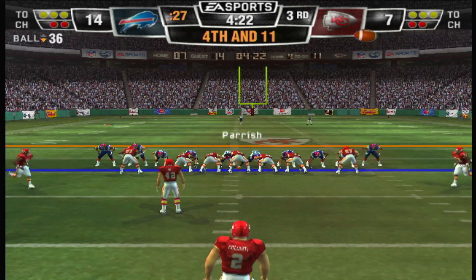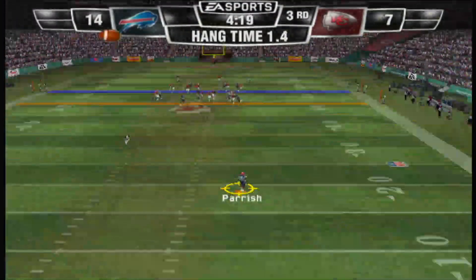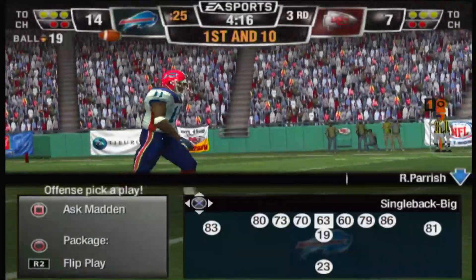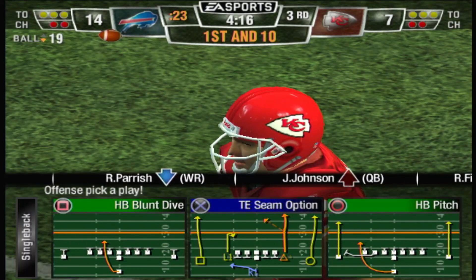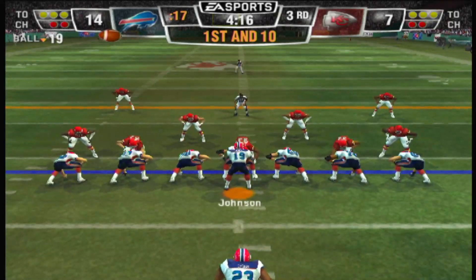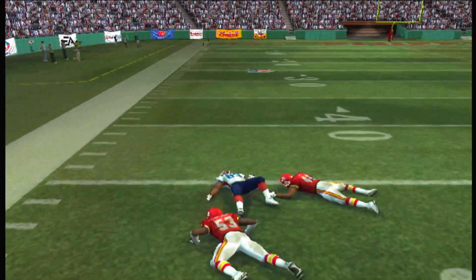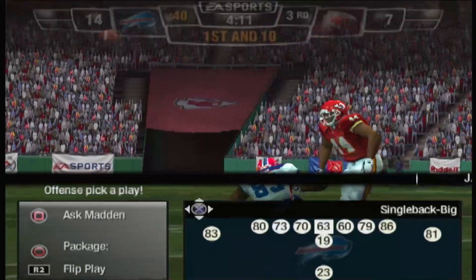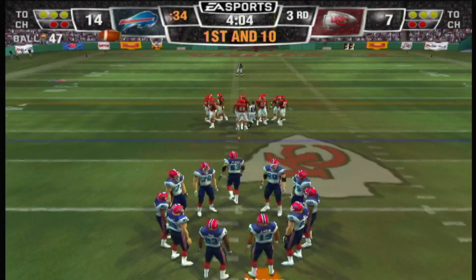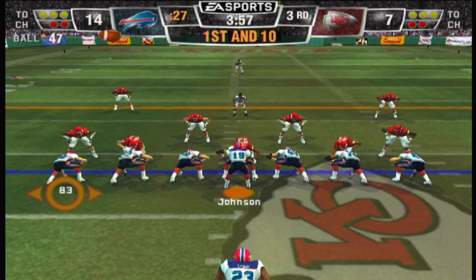Holquit waiting for the snap, Parrish back deep to return — signals for the fair catch, fair catch made at the 19-yard line. Lynch lines up as the single back, looks to throw on first down — here's the deep throw, he's there. Evans set up really nicely. The blitz is dangerous for both offense and defense — obviously when you're sending a defender out of your secondary, you could give up a big play. Sometimes those quarterbacks don't see it coming and they get hit hard.